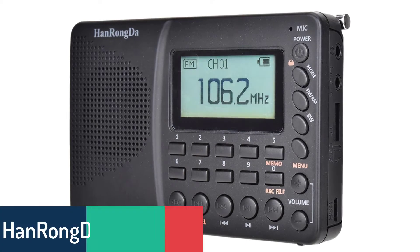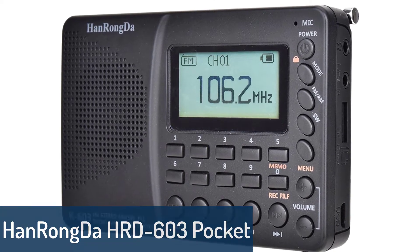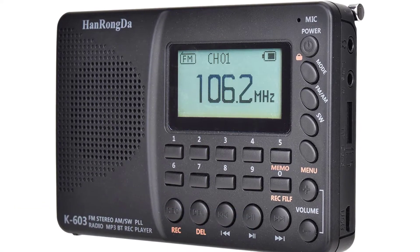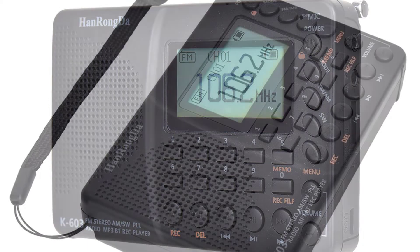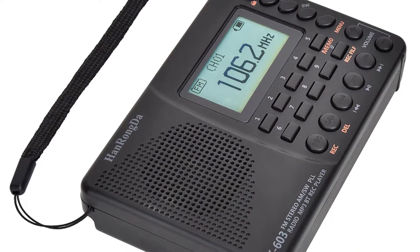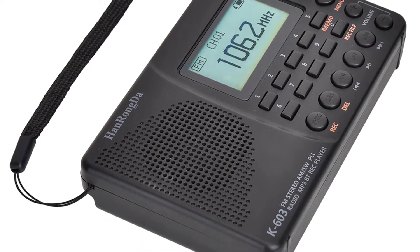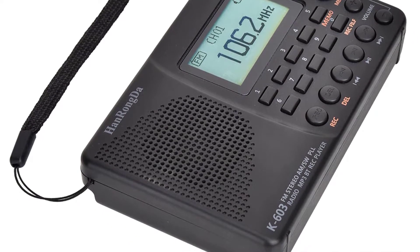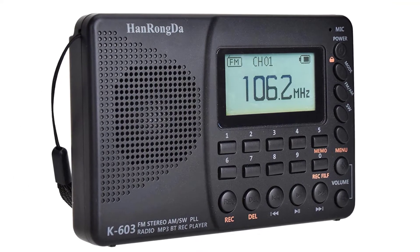Number 5: HanRongDa HRD-603 Pocket Radio. The HanRongDa HRD-603 is a multifunctional radio. It can play FM, SW, Bluetooth music, and record important information. This personal radio features 6 selectable and programmable AM, FM, and SW channels with a built-in LED flashlight, built-in AM antenna, and user-friendly design.